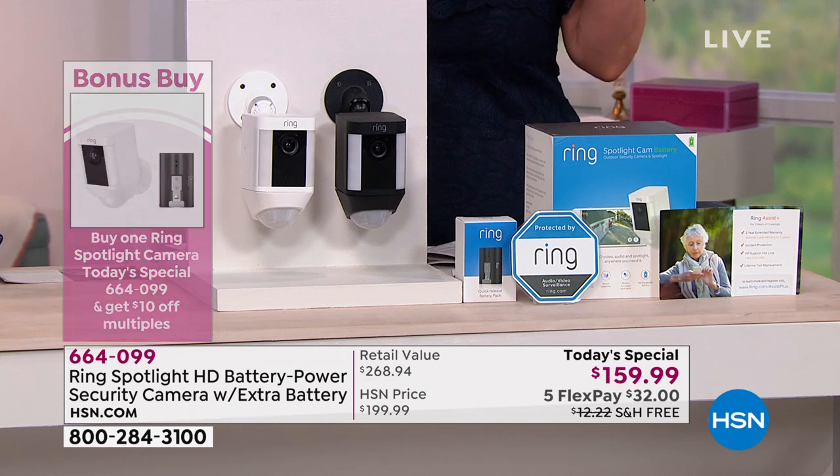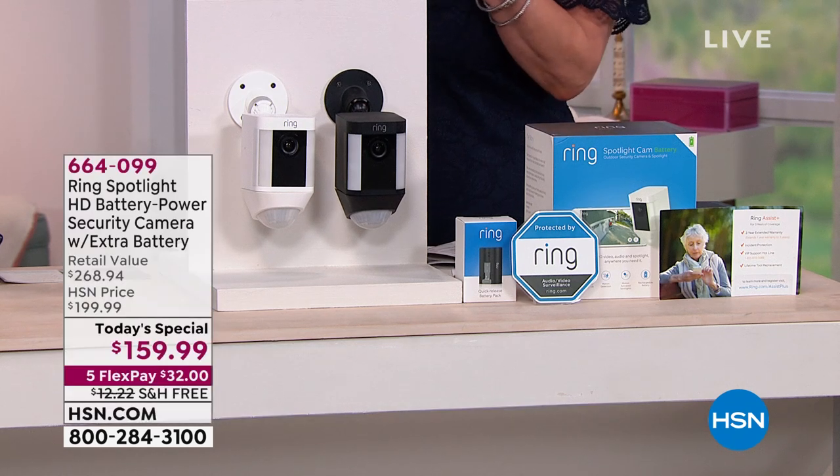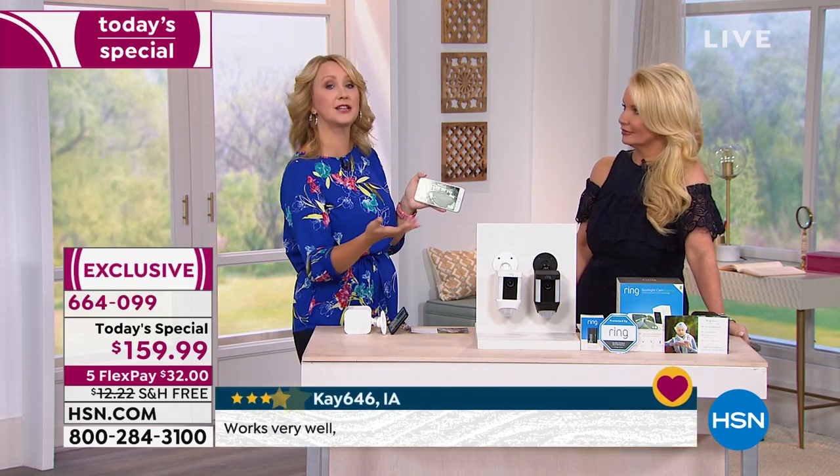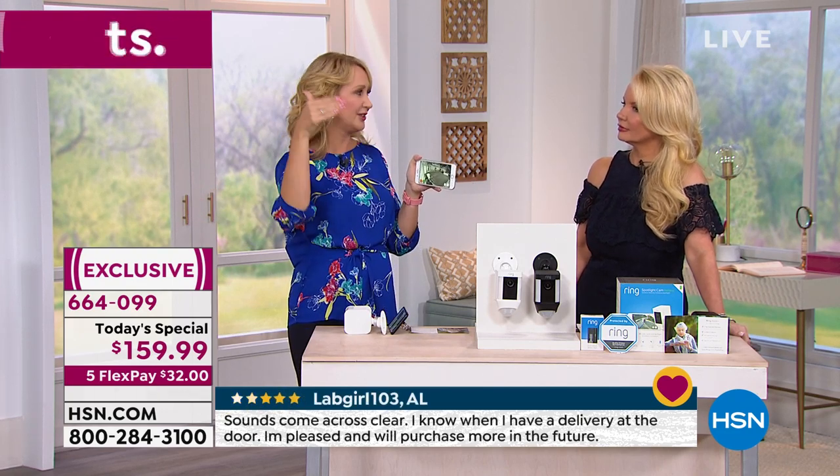There is a property crime every four seconds. Just while we're talking, hundreds of property crimes occur. You can protect yourself without paying exorbitant monthly fees or going through a costly installation you can't take with you when you move. With Ring it's totally proactive — you're aware of threats way out here, and you have multiple levels of deterrent. Even in pitch darkness, infrared night vision lets you see everything.